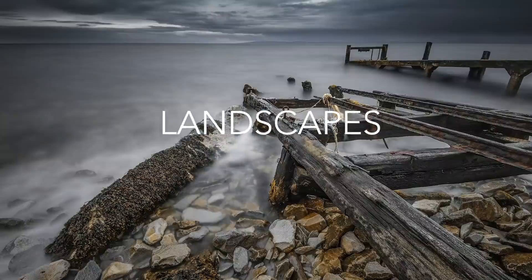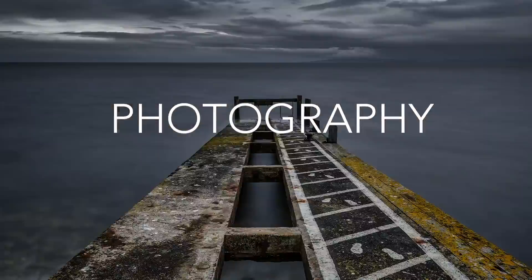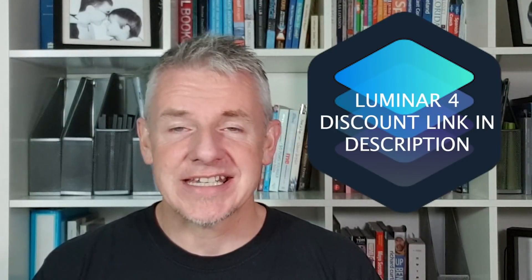Is the future of photographic editing changing? Yes, it is. Today we're going to look at a couple of images using Luminar 4's new AI technology. The first image I'm going to edit is a portrait just to show you how quick and efficient it is. And the second image I'm going to edit will be another landscape, another passion of mine. AI technology is here.